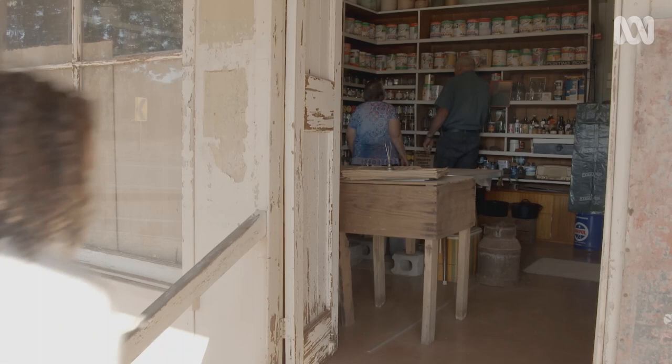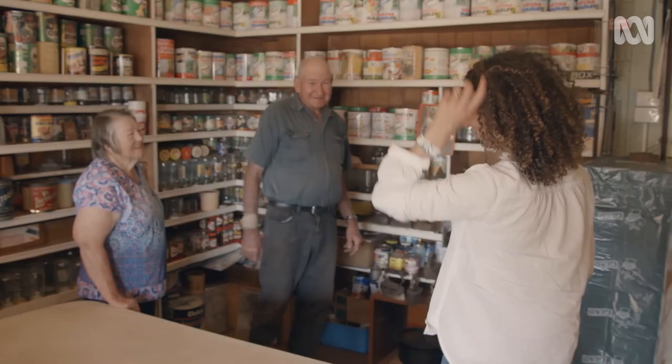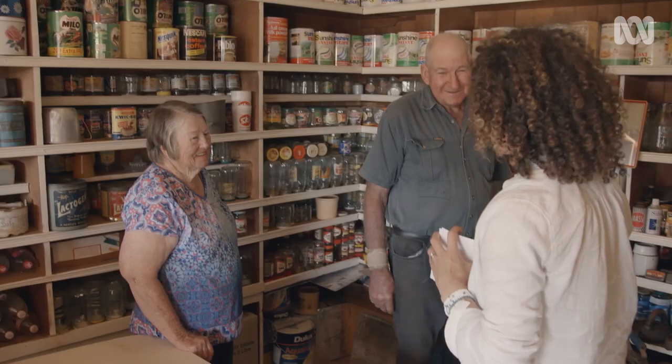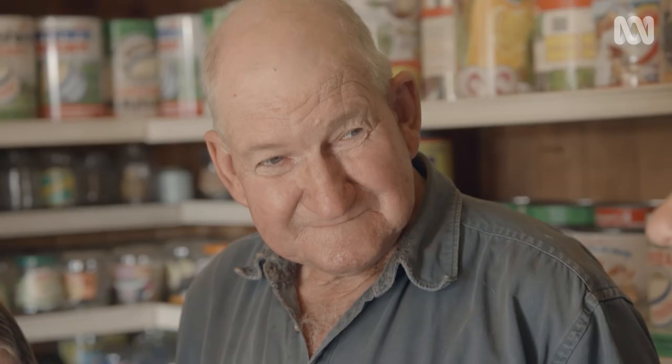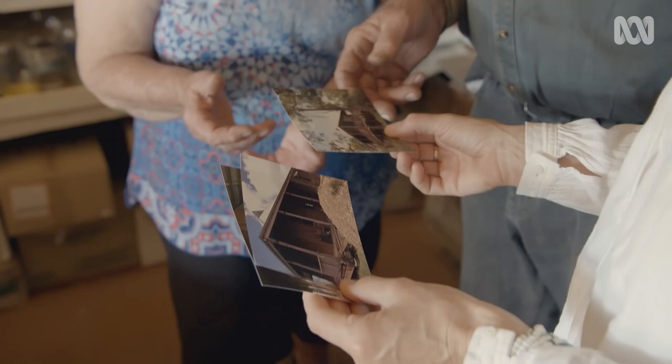Hello, hi, how are you going? Good thanks. I'm Melissa. I'm Stanley. I'm Hilda. Nice to meet you both. I was just hoping you might be able to help me - I've got some photos here. So it was quite run down when I saw it, but it was Norris's, yeah.